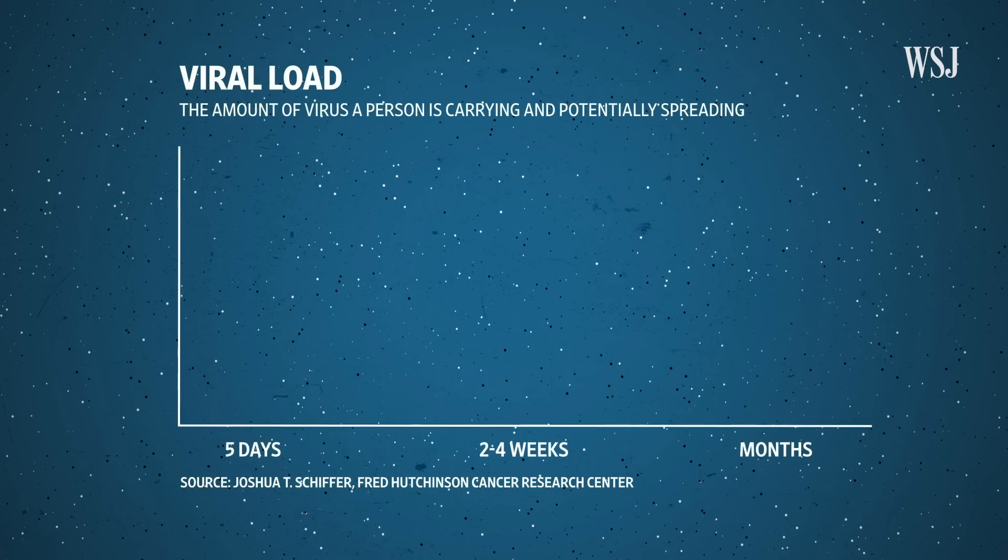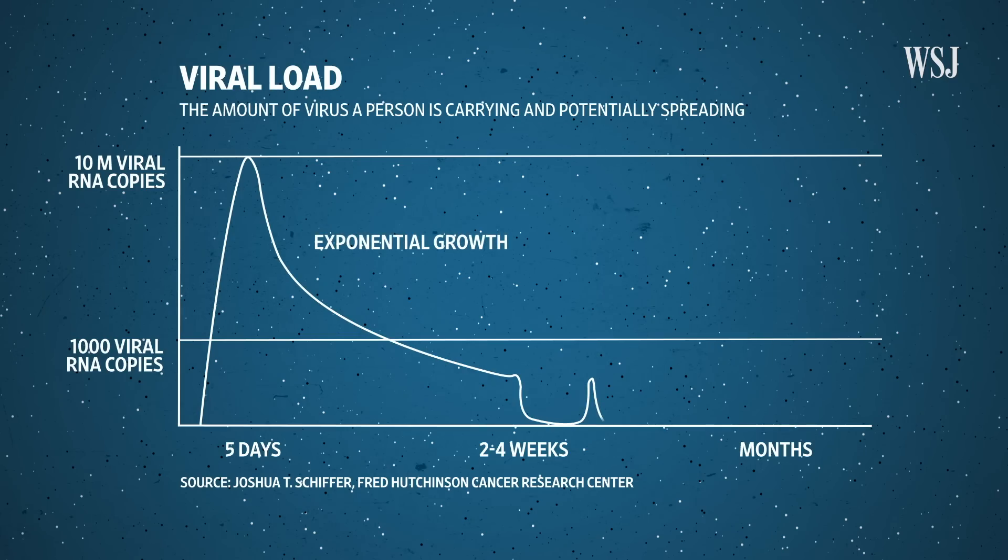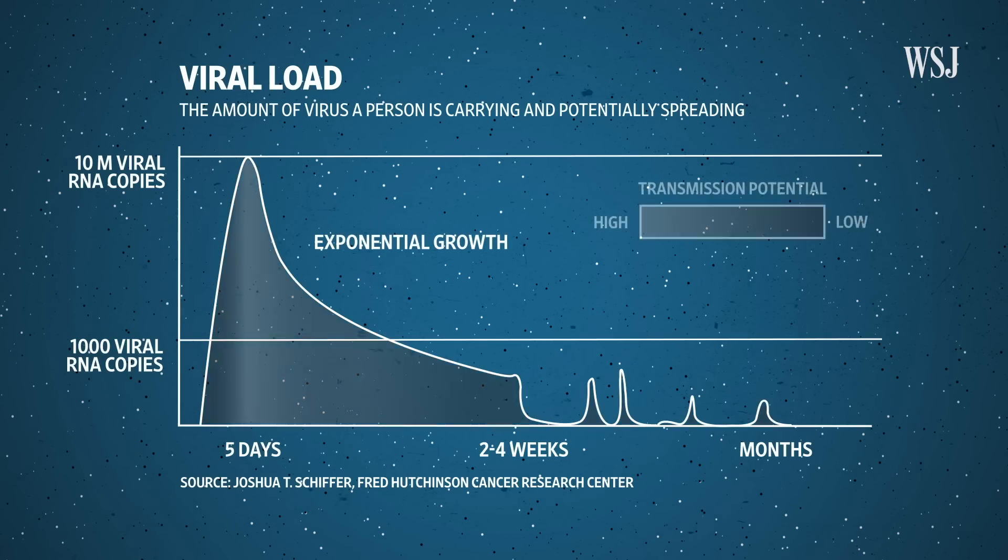With coronavirus, scientists think there is a very sharp increase in viral load during the first few days of infection. The higher the viral load, the more infectious someone is. The fact that we don't feel symptoms for days suggests the virus is very good at getting around the body's defenses — and that also helps its spread.